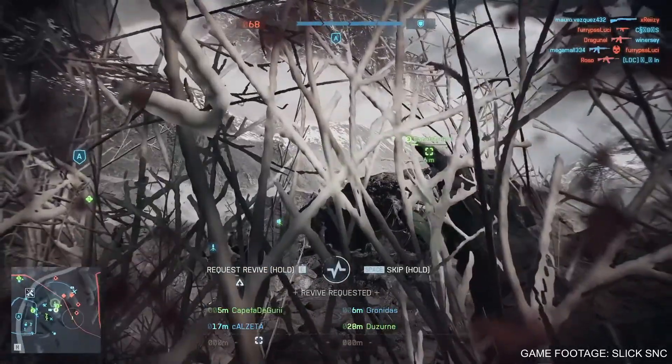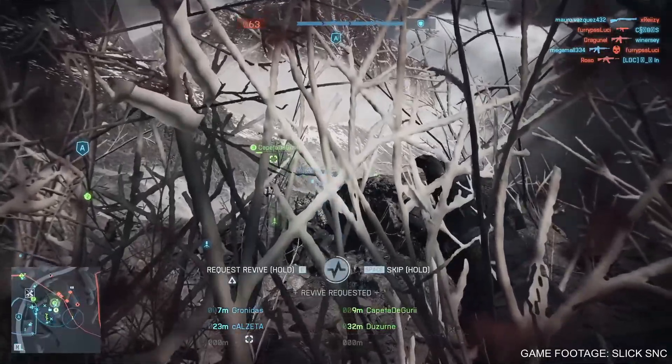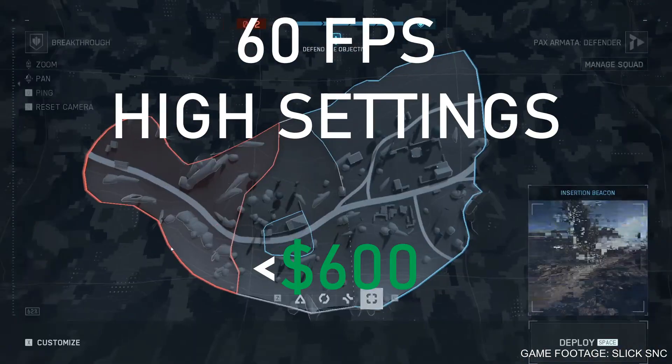Hey everyone, with the Battlefield 6 beta now out, I figured I'd bring you all a PC build that can play Battlefield 6 at 60 FPS on high settings for less than $600.